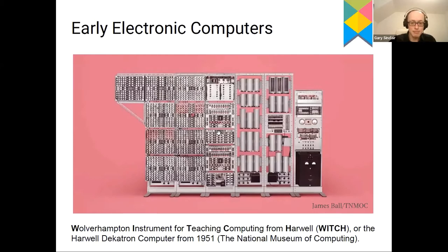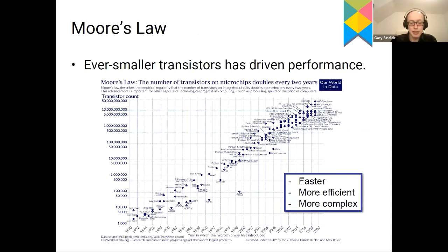What has driven the increase in performance of computers over the decades is the ever greater number of transistors we can fit on a chip. Since the 1970s, computers have been based on solid-state devices like the transistor. On this graph, the horizontal axis is the year and the vertical axis is the transistor count on a logarithmic scale. The straight line shows an exponential growth in transistor count, leading to computers becoming faster, more energy efficient, and more complex. From the 1970s to the present day, this growth has remained almost uninterrupted.